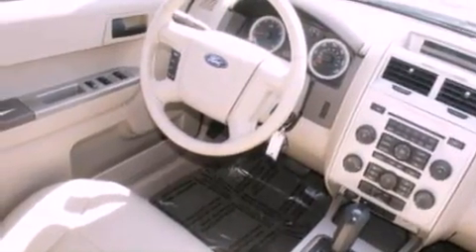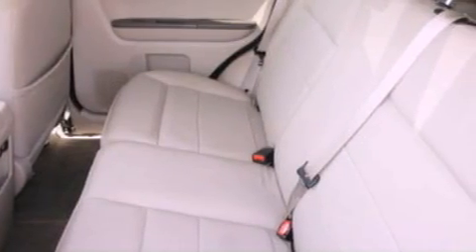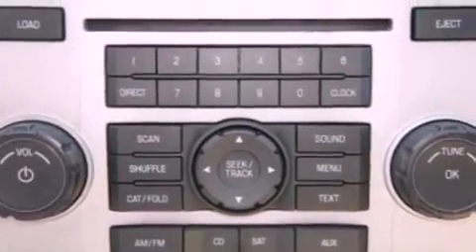Air conditioning, cruise control, full power accessories, satellite radio ready, a leather-wrapped steering wheel, a four-wheel independent suspension, an engine immobilizer theft deterrent system, traction control, a rear window defroster, and an auxiliary power outlet.